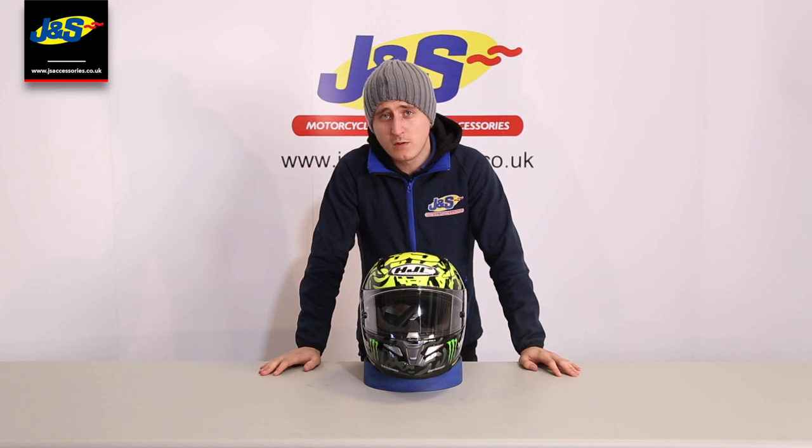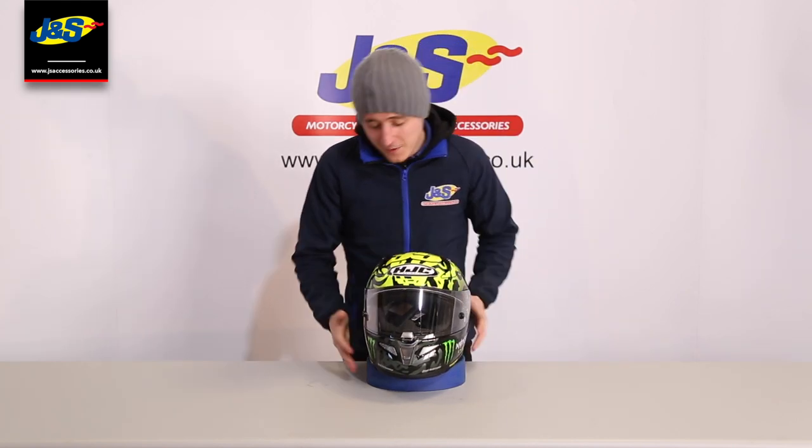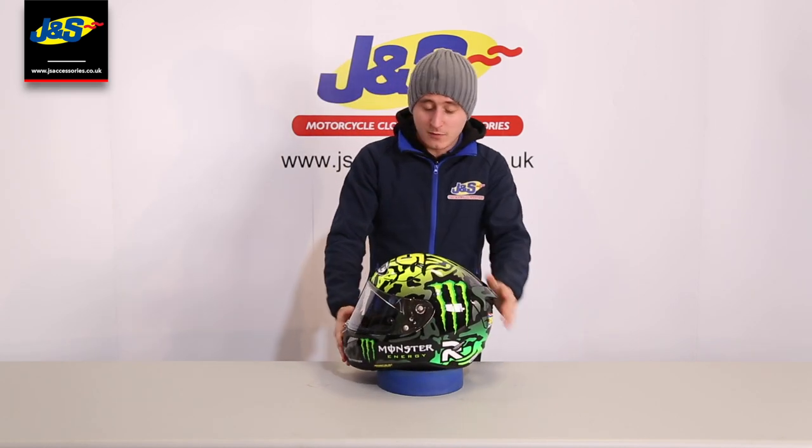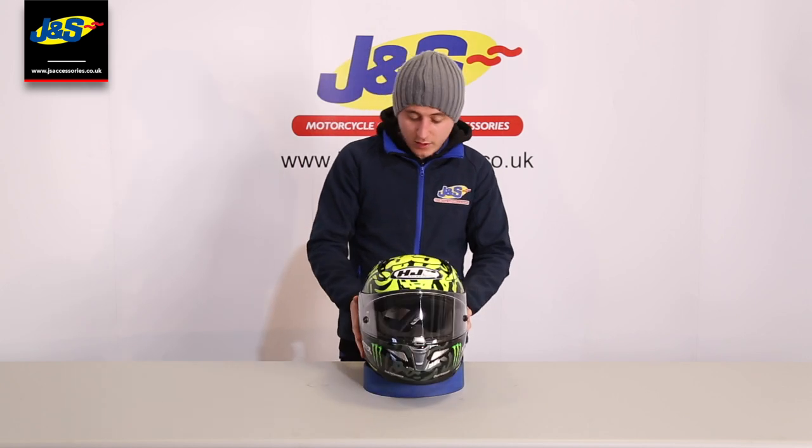Welcome back to another video for the J&S YouTube channel. I've not been here for a while so let's see if I've still got it like I used to. Here today I've got the HJC Rafa 11 shell in a new colour to J&S, the Cal Crutchlow replica.